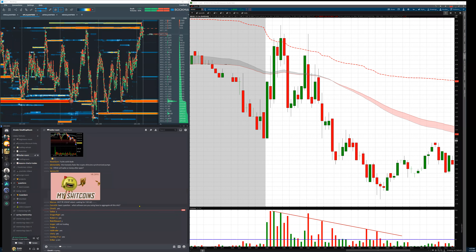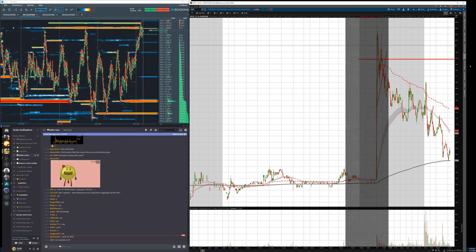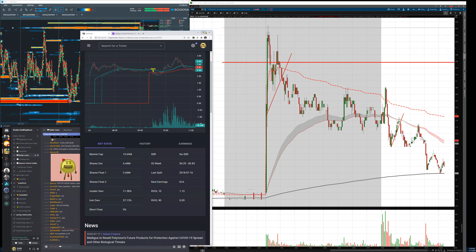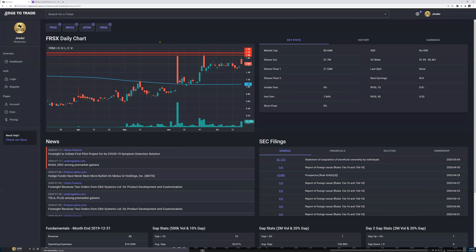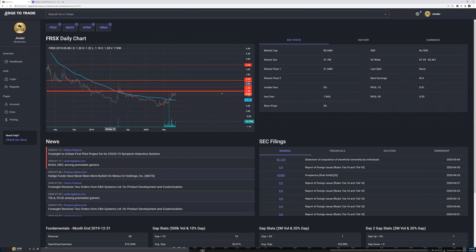Same story for FRSX — conviction to go short based on stats. Let's review FRSX. This was recorded pre-market, not said in hindsight — it'll be uploaded tonight on the website. We had two-dollar sell resistance with a ton of bag holders trapped over here.